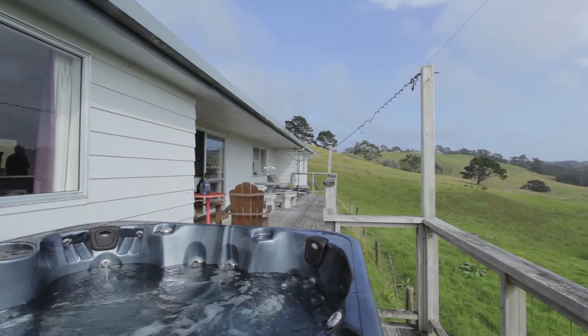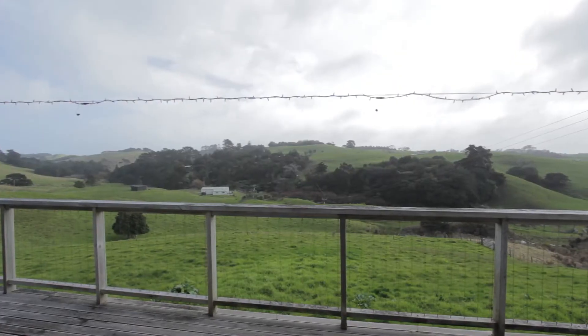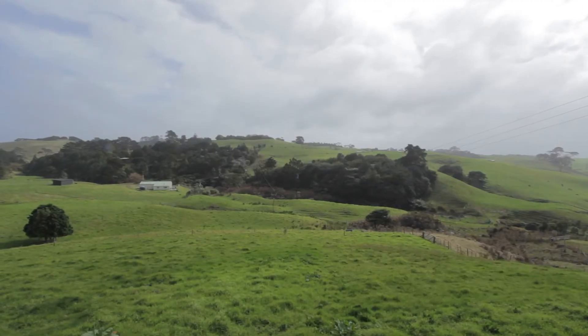A ranch slider there goes out onto another extended deck which is in front of the property. From here you've got a lovely rural view, and it incorporates some native bush across the valley, so I'm sure you'll enjoy your time here.